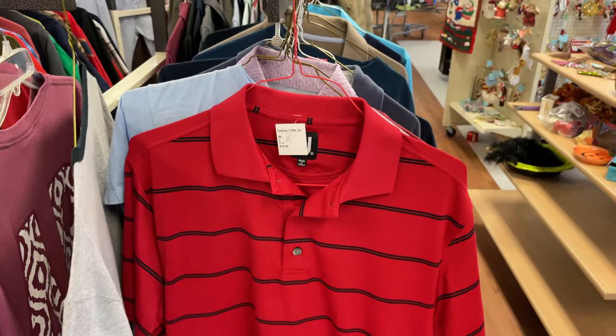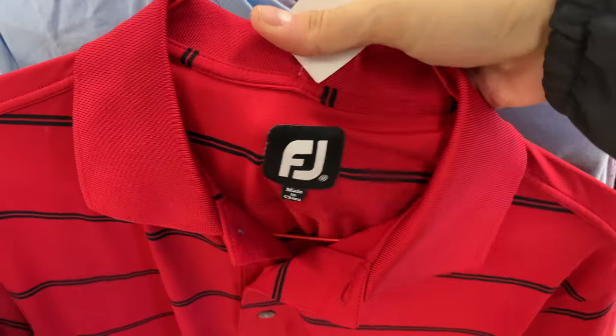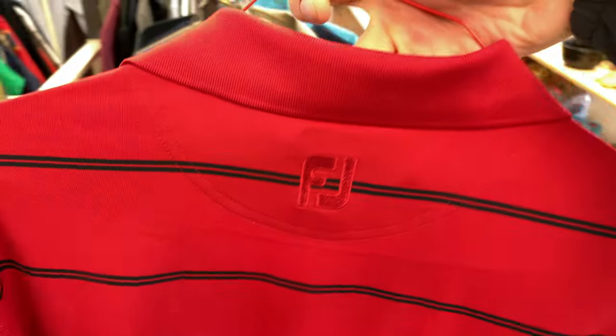Starting off with this FootJoy golf polo. FootJoy is a great brand. Medium isn't as great a size, but it'll still sell for $20 or $25. And there's the logo on the back of the shirt — you usually find that there on the back.